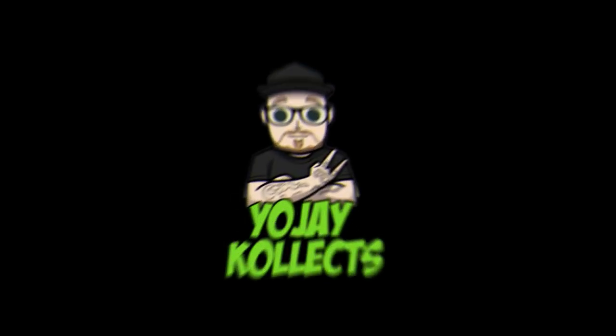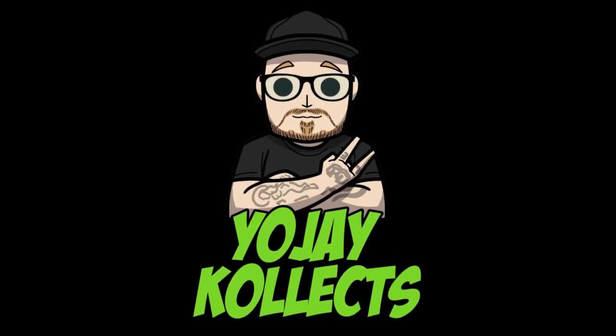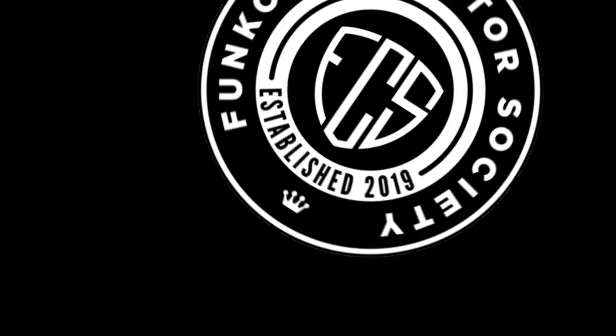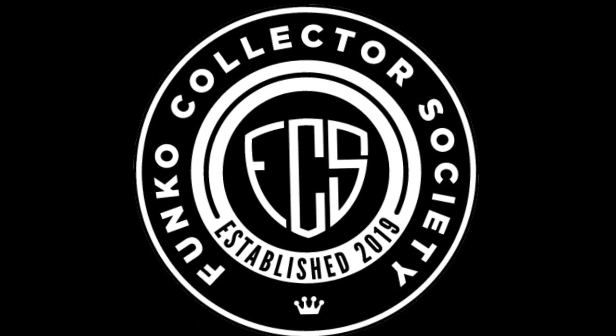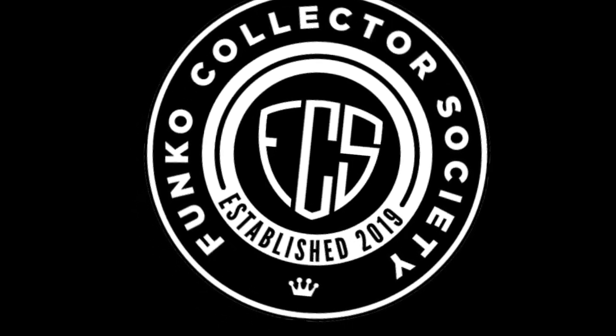Hope you guys enjoyed today's video — we'll see you next time. Don't forget to like, comment, and subscribe. Ding the notification bell to be notified when I drop new content. You guys rock and we'll catch you later. Peace. Thanks for watching today's video — if you're new to the channel, please subscribe. Don't forget to check out the Funko Collector Society at www.funkocollectorsociety.com and at Funko Collector Society on Instagram. Peace.